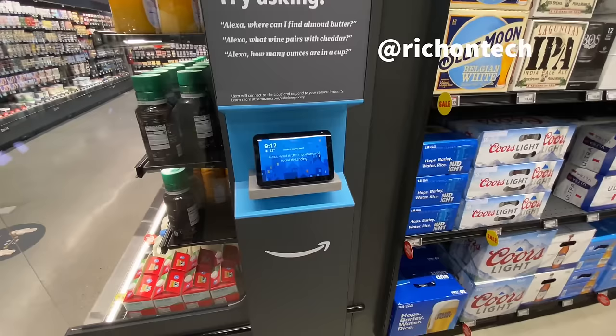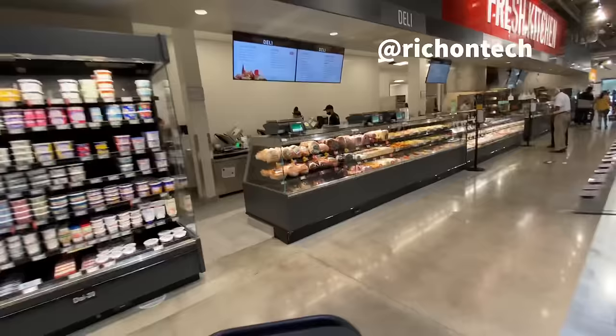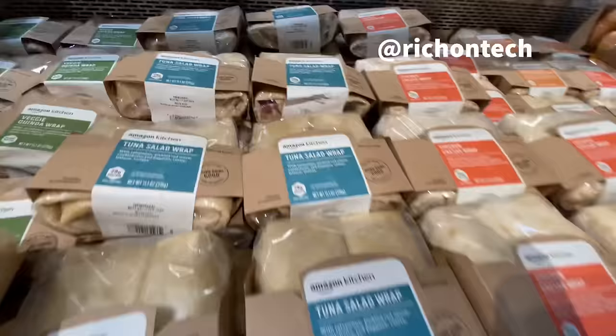They've also got Ask Alexa - a whole bunch of Alexa devices around the store so you can ask questions. Another big thing about this place is the prepared foods. They've got a full deli with sandwiches you can just grab and go, all from Amazon Kitchen made here - $5.99 for a sandwich.